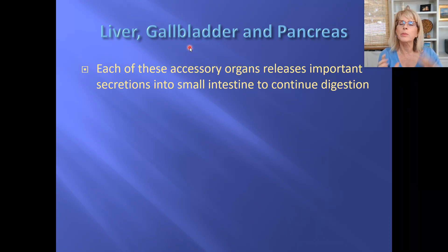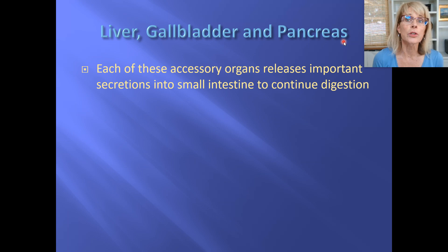The liver and the gallbladder, we'll be grouping those together, and then the pancreas. They're all right there in a similar area. And here's one important thing: the liver, the gallbladder, and the pancreas — what they add to your digestive tract gets added at the beginning of the duodenum.